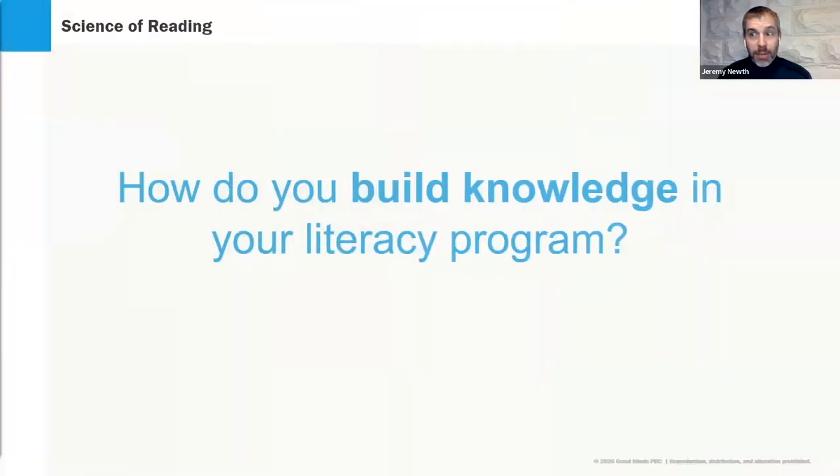As we talk about the science of reading and structured literacy, the question comes to mind: how do you build knowledge in your literacy program? Because we're all talking about equity and the challenges related to the pandemic. Equity means we harness the knowledge and rich experiences that students bring to the classroom, but equity also means we build students' experience set through learning opportunities within the classroom — and that means building knowledge.